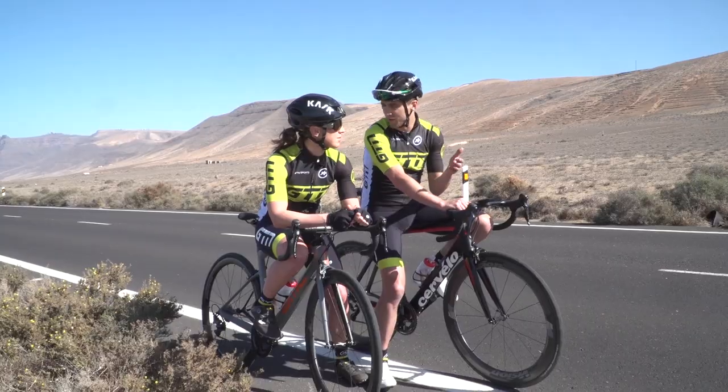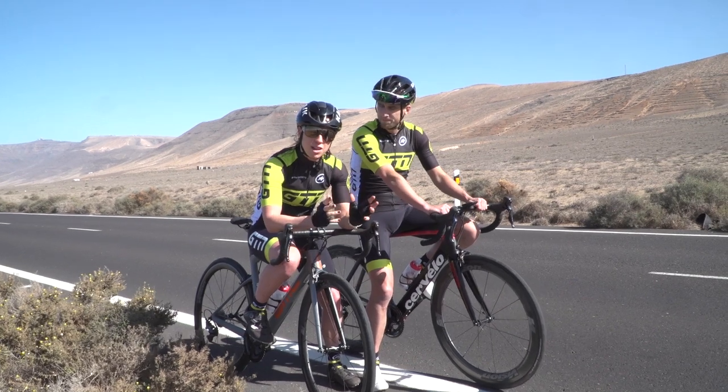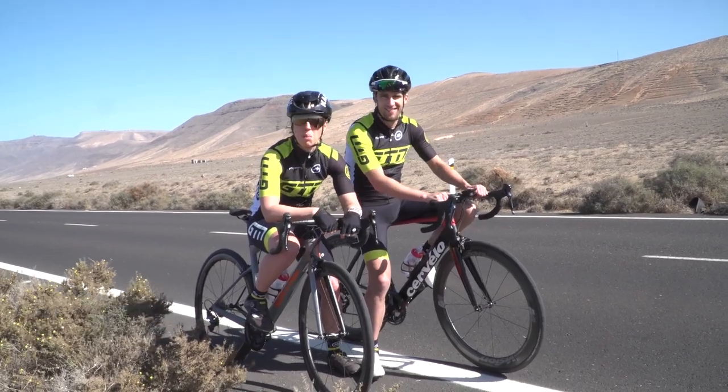The final part of the power equation, and quite an important one, is the power-to-weight ratio. If you really can't find any more power, then you can look at trying to drop weight on your bike, or in my case, on my body — probably more relevant for me.